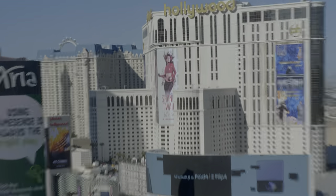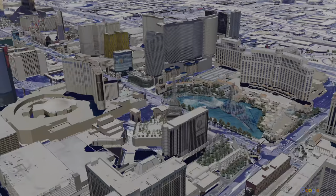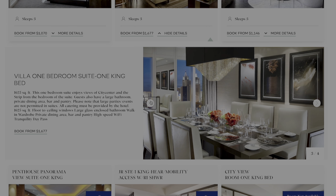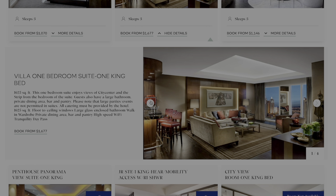My wife, daughter, and I wanted to see Shania Twain, so we decided to stay at the Waldorf Astoria Las Vegas. We had the option to upgrade to the Villa one-bedroom suite, so we decided to take it.